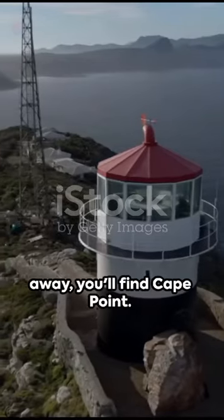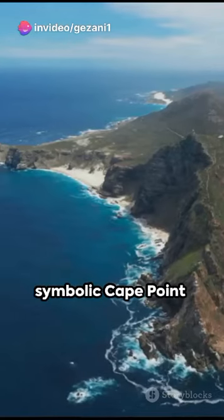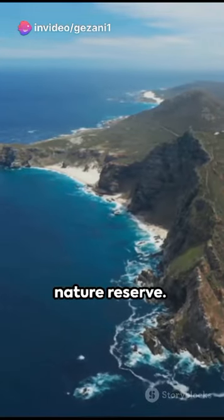Third, a short drive away, you'll find Cape Point. Explore the breathtaking views, hiking trails, and the symbolic Cape Point lighthouse within the nature reserve.